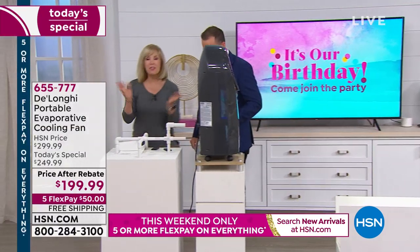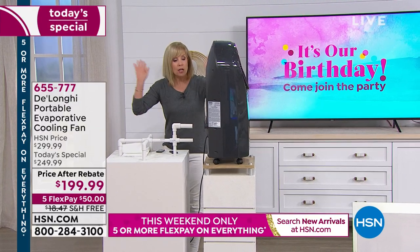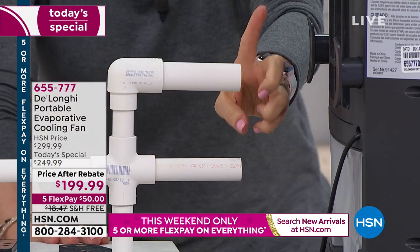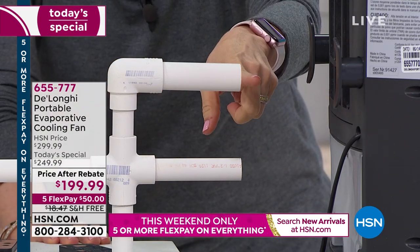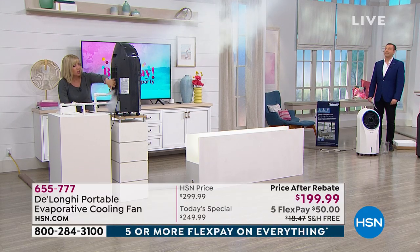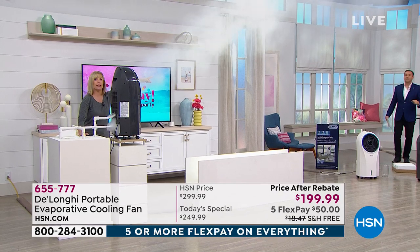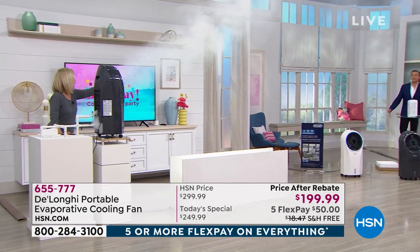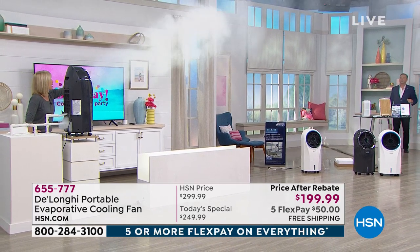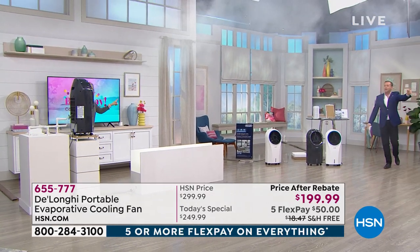Okay, the fog machine is ready. I want you to step a little to the side so you can see the reach and how powerful this is. We have a fog machine because you can't see the air it's blowing. The fog is simulating how it works. There's a fan in the back that draws in the warm air in your house, it goes over a cool honeycomb inside, and look at the reach — it blows out cool, fresh air. 20 to 30 feet all the way across.